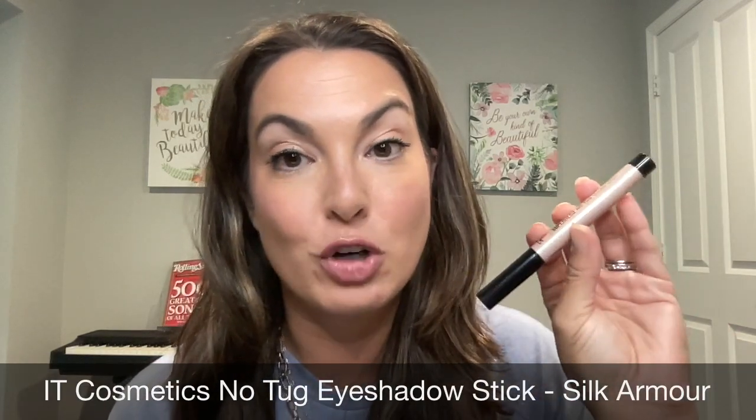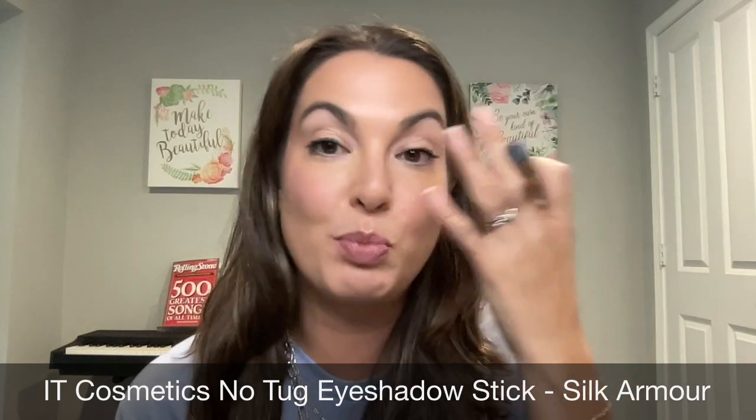I oftentimes get asked what I'm wearing on my eyes and my lips, so I like to incorporate it into the video so I don't forget. I'm not wearing anything on my lips just yet, but on my eyes, I'm wearing the It Cosmetics Superhero No Tug Eyeshadow Stick in the color Silk Armor. I love this because it helps balance out the tone of the lid, giving a more youthful appearance, and it also has a little bit of shimmer which really helps to brighten up the eyelid for a more awake appearance. It's also really easy to blend and incorporate into any of your eyeshadow makeup, so I definitely recommend checking out the It Cosmetics Eyeshadow Stick.